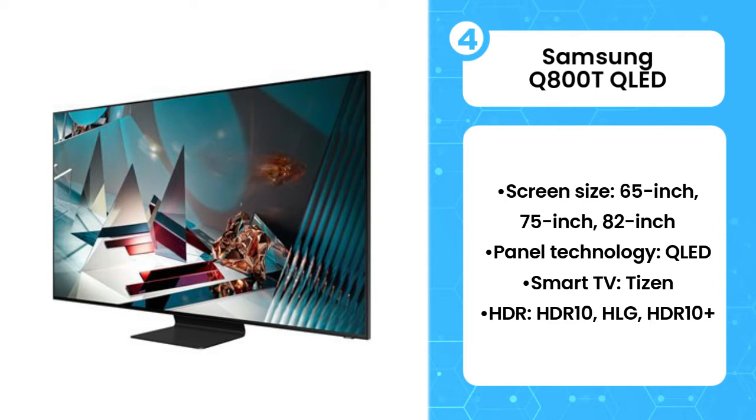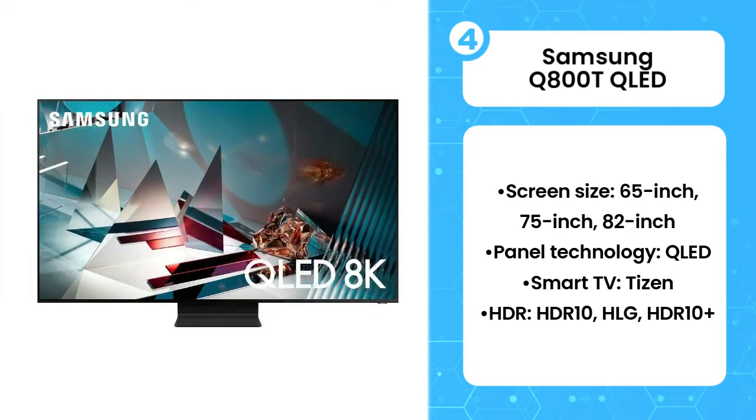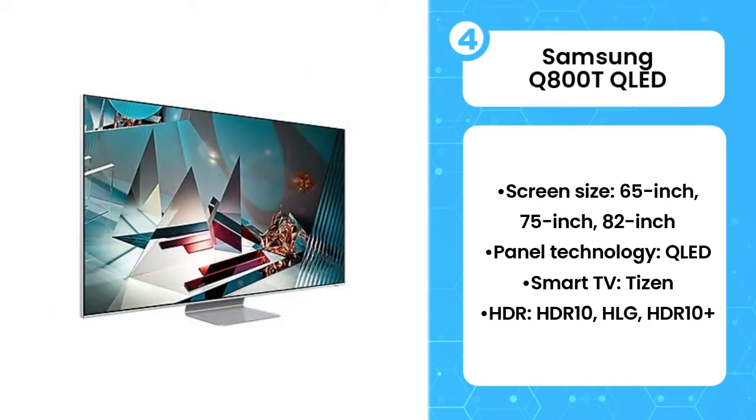With a 120Hz panel, support for VRR or variable refresh rate as well as FreeSync, you're all set for some top-tier gaming specifications. New Samsung TVs are pretty fantastic when it comes to low input lag too, making this a good choice for any multiplayer or competitive play.